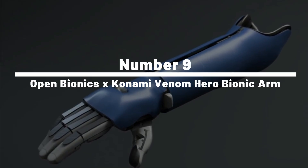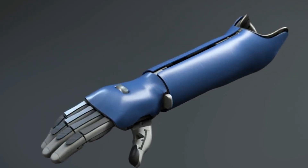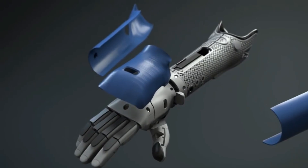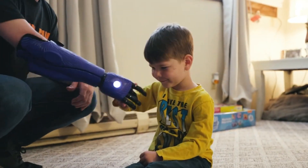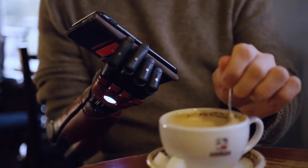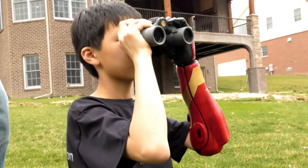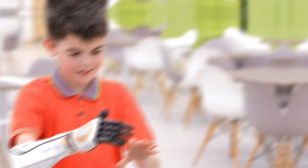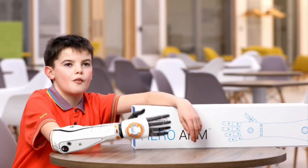Number 9: Open Bionics and Konami Venom Hero Bionic Arm. Welcome to the Open Bionics by Konami Venom Hero Bionic Arm — part cutting-edge tech marvel, part sci-fi superpower, and 100% ready to bring your comic book dreams to life. This arm took its style notes from Venom Snake himself, the grizzled star of the much-loved video game Metal Gear Solid V.